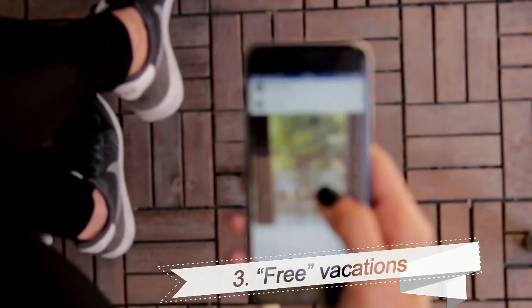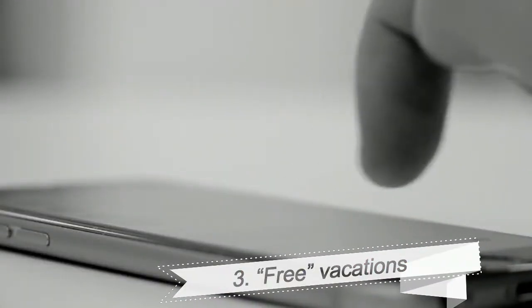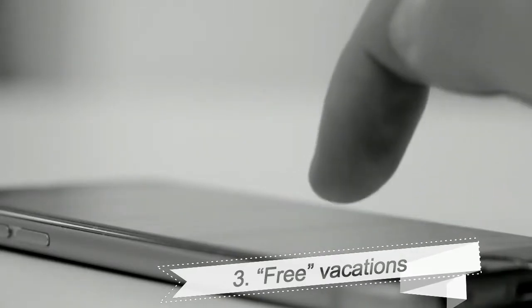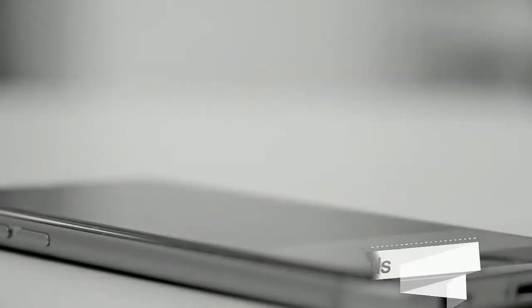3. Free Vacations. In this scam, callers tell victims that they've been selected to receive a free vacation. But what they're really after is your credit card information. The fraudsters will claim they need your credit card to pay for taxes or additional fees.